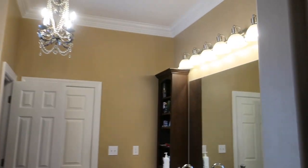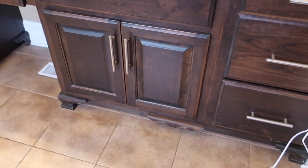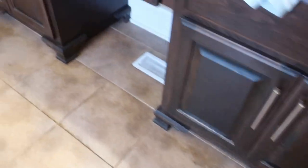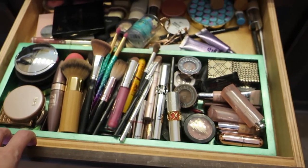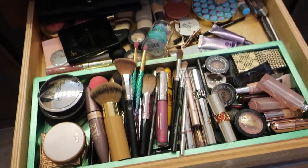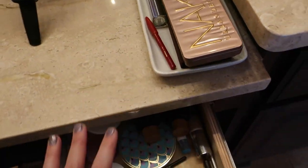Let me show you where my makeup is in our master bathroom. I have a little built-in vanity area — this is my side, all the drawers are mine too. I keep nail supplies and extra sponge gels down below, and in the center I have a little drawer I use as my vanity area for all of my most used makeup items. A couple things have piled up on top, so we're going to remedy that today.